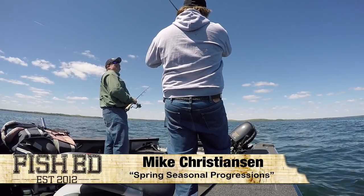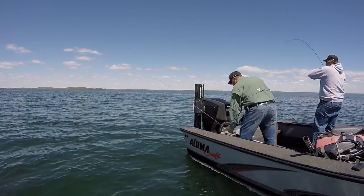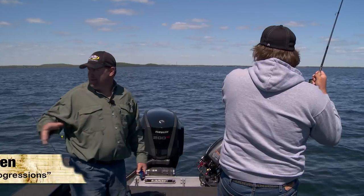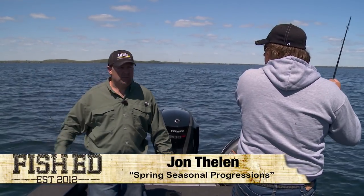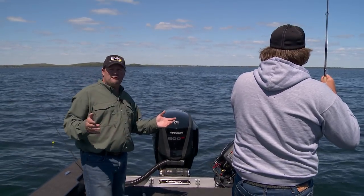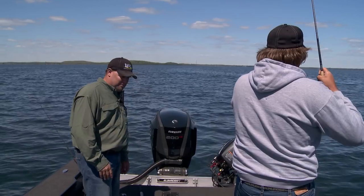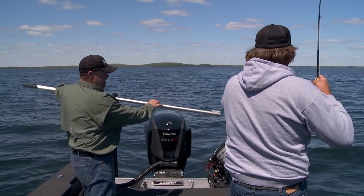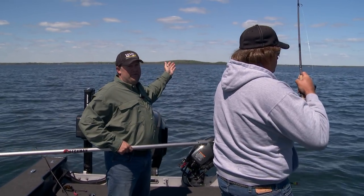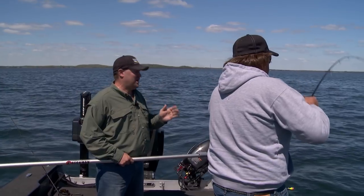Got him that time — second time's a charm. Pretty decent one too. A lot of times when you start fishing these structures early like we are, you look around and we're by ourselves out here. There's one other boat down in here, but most everybody's fishing shorelines. We're out here because ultimately we're looking for fish that have left those shorelines, and we're trying to be the first ones to get them on that first bit of structure.